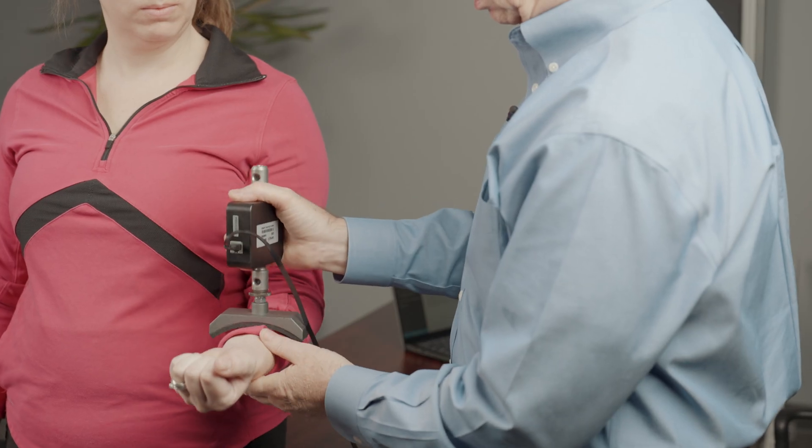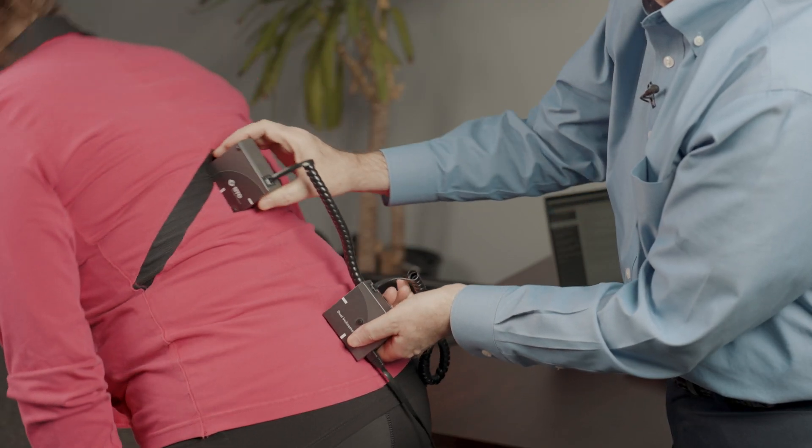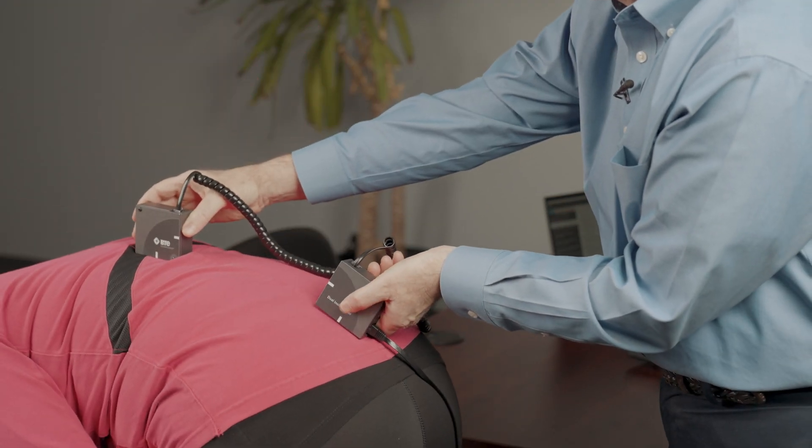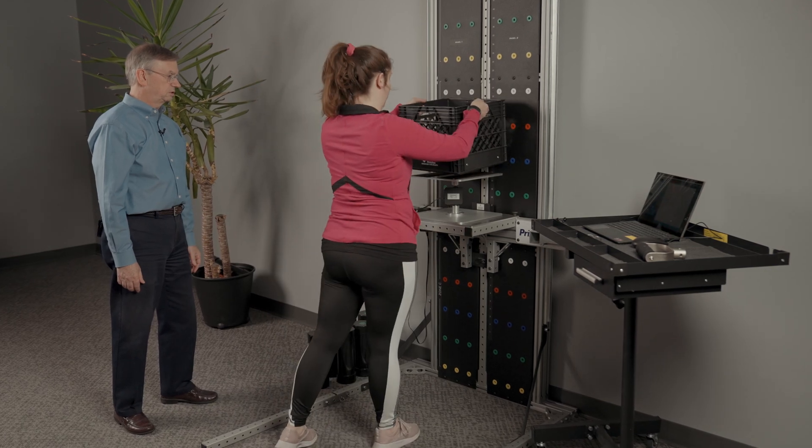The PRISM is very versatile, functional, and easy to use. It can be used for upper extremity measurements, lower extremity, lumbar spine, cervical spine, and most importantly for doing functional tasks the way people really work in real life — because it allows you to do lifting, pushing, pulling, and quite a variety.